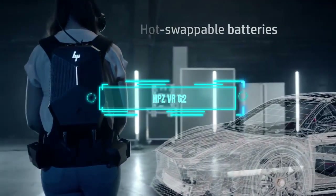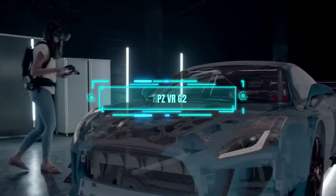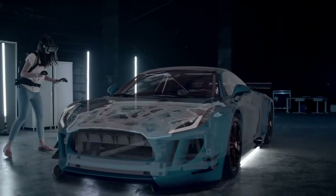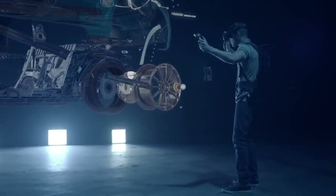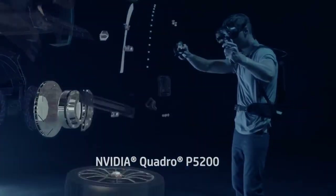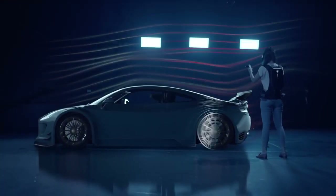Meet the ultimate wearable PC — the HPZ VR G2. This beast was the most powerful of its kind when it came out, and it still is. It's made by HP and it's aimed at enterprise customers who want the best VR experience possible. But it doesn't come cheap — it costs a whopping $4,000.